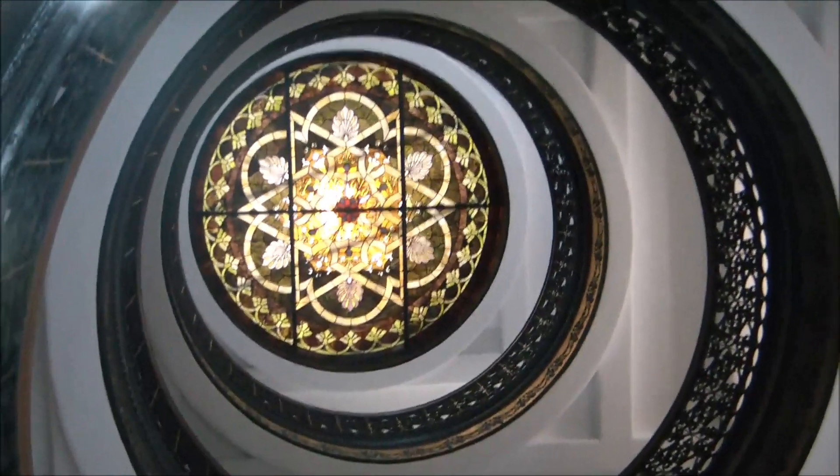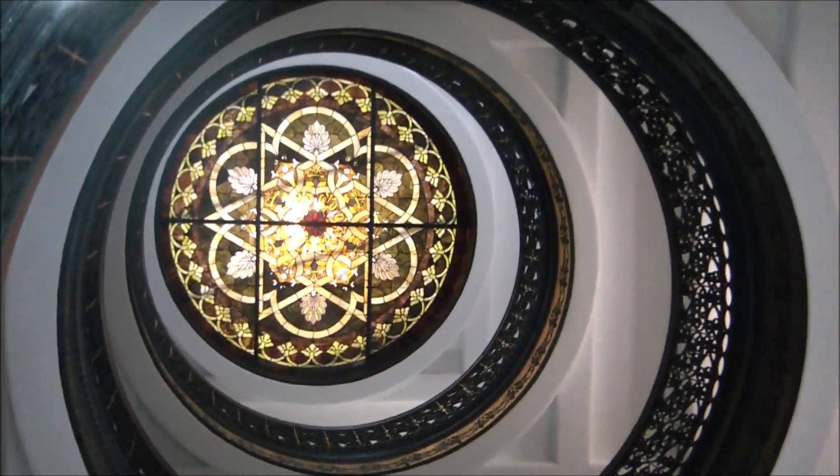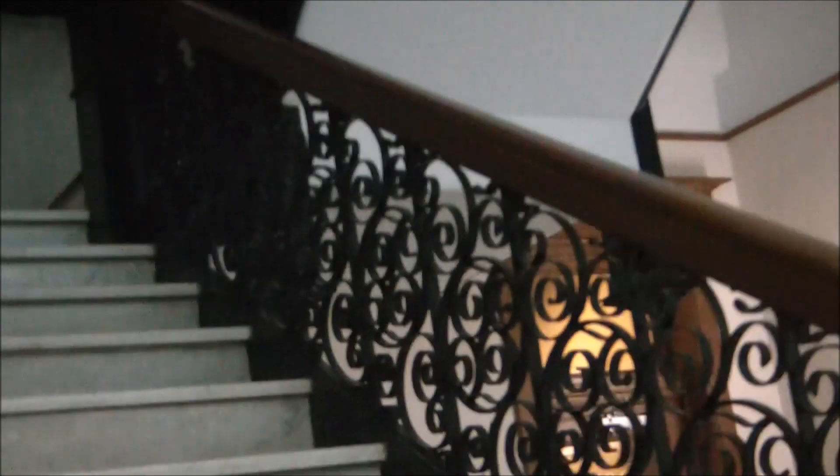Look at these stairs! You can look straight up — it swirls around. Isn't that cool? Go up these stairs. I'm going to try to hurry up here. I'm still shaking from being outside. I shouldn't have walked to the cemetery — it was really too cold. I should have just done my exercise bike today.